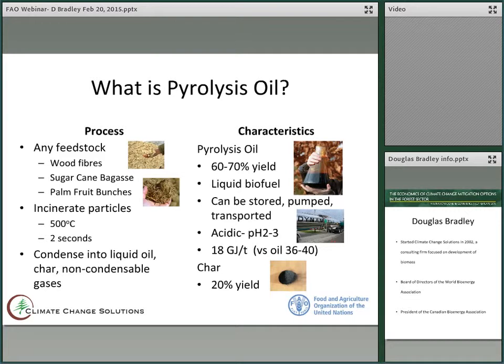The characteristics of pyrolysis oil: you get around 60 to 70 percent yield depending on the feedstock. It's a liquid biofuel. It can be stored, pumped and transported, but it is not a transportation fuel. It is slightly acidic with a pH of around 2 to 3, which is about the same as household vinegar. And it has an energy value of 18 gigajoules per ton, which is about half that of fossil oil.